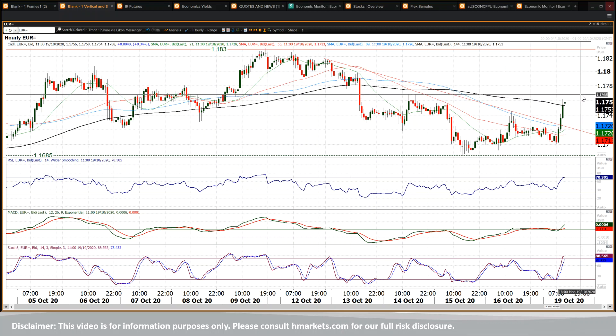1770 is initial resistance from Wednesday's high. Beyond that, you're looking at the 1820, 1830 area.